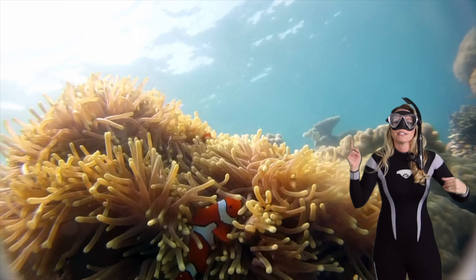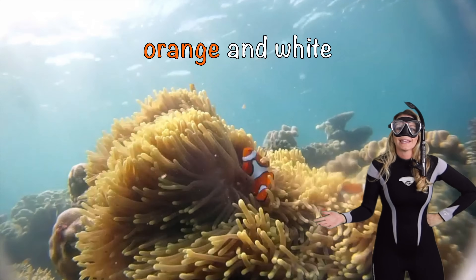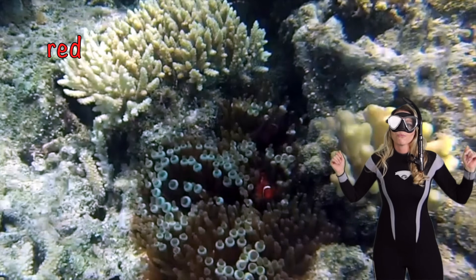What color is this clownfish? Orange and white. What color is this clownfish? A red one.